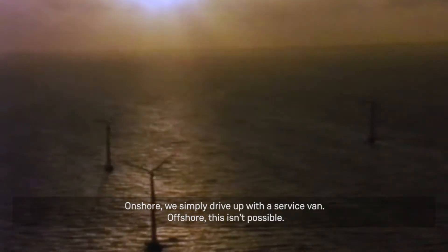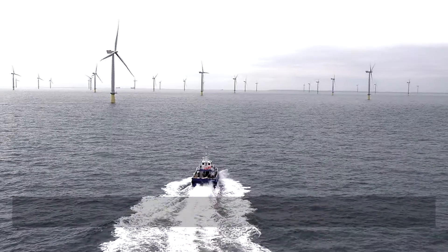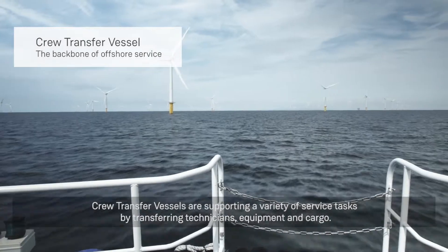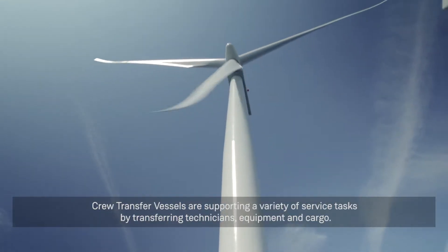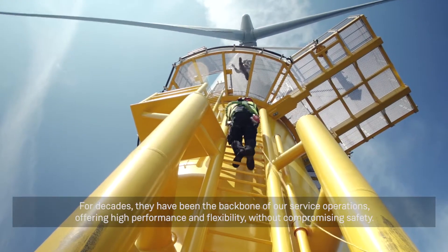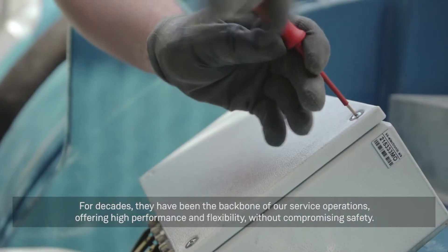Onshore, we simply drive up with a service van. Offshore, this isn't possible. The answer? Crew transfer vessels. Crew transfer vessels support a variety of service tasks by transferring technicians, equipment and cargo. For decades, they have been the backbone of our service operations, offering high performance and flexibility without compromising safety.